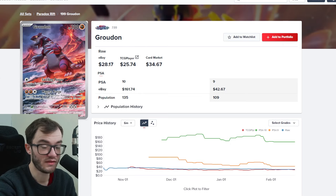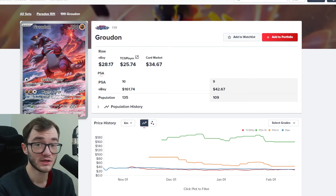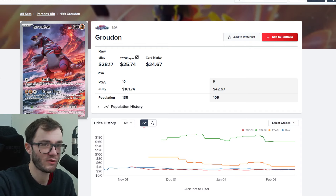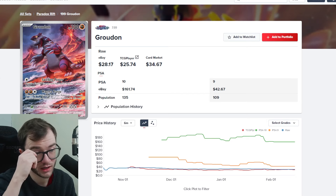Then we have the Groudon. This card is epic — it gives me total Godzilla vibes, and I really like Groudon. Pokémon Ruby and Sapphire are my two favorite Pokémon games and Gen 3 is my favorite generation, so Groudon is amazing. This is just a normal illustration rare, not even a special illustration rare, which is crazy — and it's holding really good value. PSA 10 is at $161, which is pretty impressive for a normal illustration rare. Similar to the Magnezone card from Paradox Rift, this Groudon is doing well.